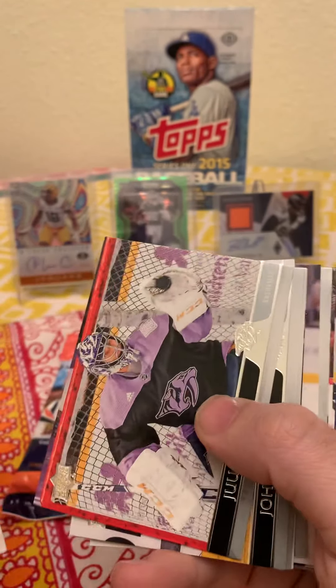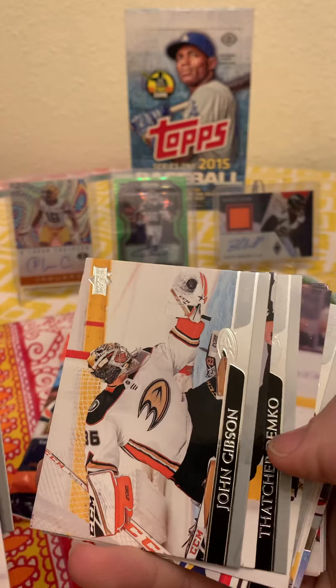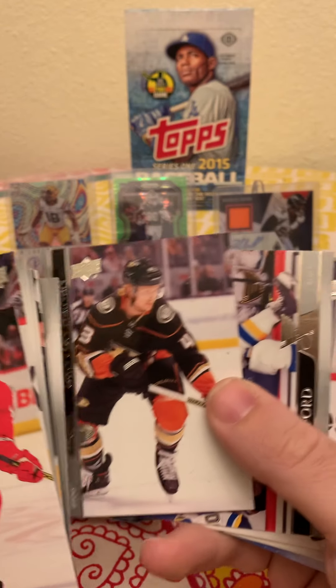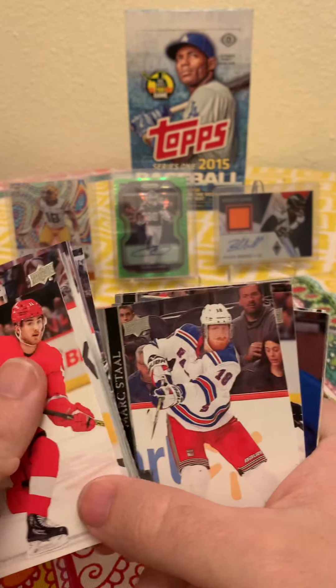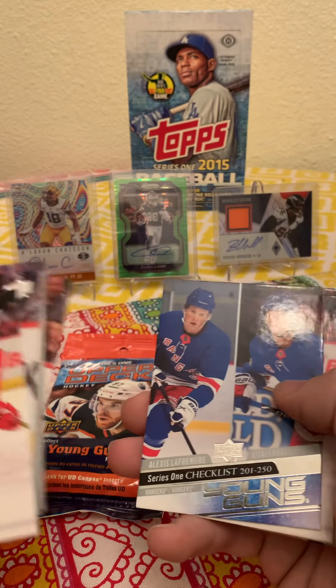That's the same card as before. Same card — John Tavares again, John Gibson again, David Perron again, Danton Heinen again, Zach Sanford, Blake Wheeler again. These are just duplicate packs. If that's the case these will not be bought again. Mark Staal — looks like they're all duplicate packs.